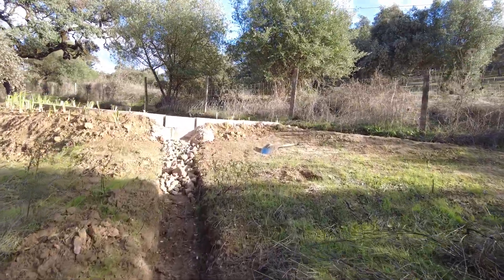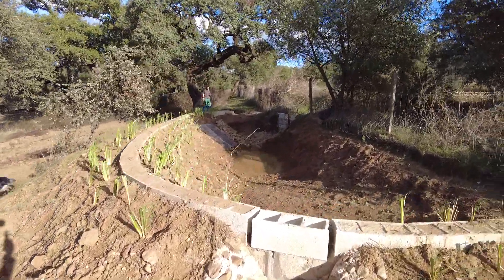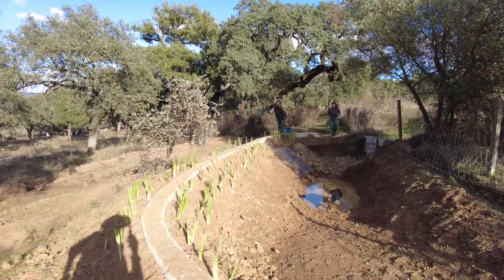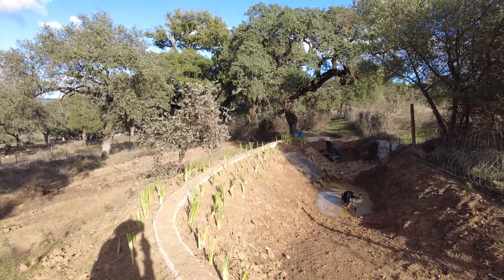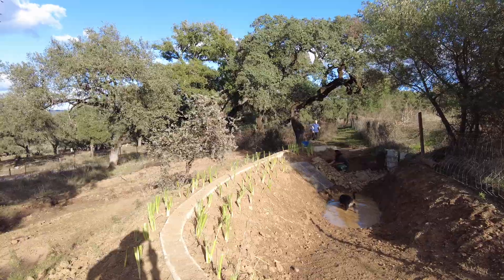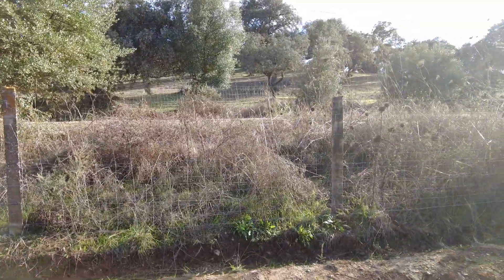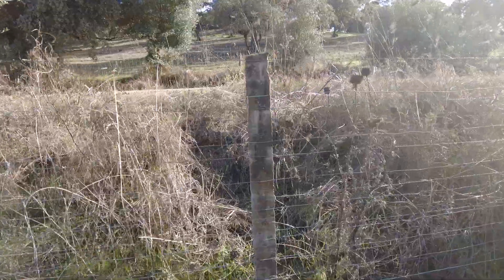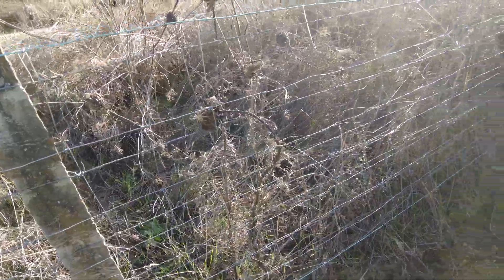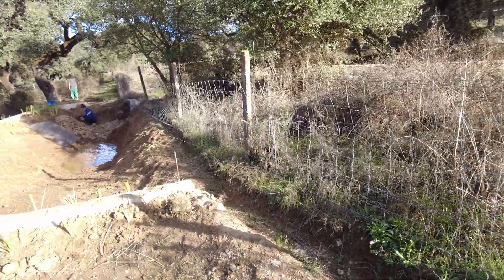We have planted some vetiver and added about a meter of soil to the area where the new volunteers are stacking some stones. Then we started with this fence line — a woven fence on top of the stranded barbed wire. I think it will do the trick.